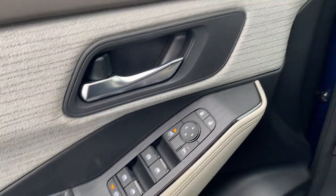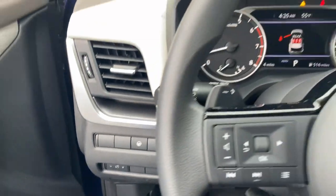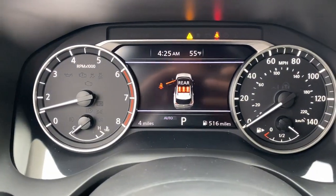Floor mats. Enjoy the convenience and comfort this Rogue has to offer. Come in for a fun and easy test drive. Our team will make it the best part of your day.